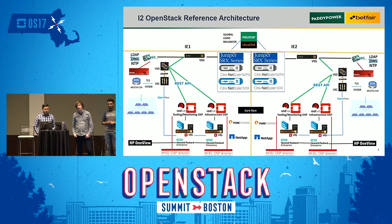At Paddy Power Betfair, we use leaf-spine topology with Arista, where spine switches are interleaved with top-of-rack switches. For each compute or infrastructure rack, we have two leaf switches configured in MLAG mode, creating a BGP routing fabric. For storage, we use PureStorage and NetApp — NetApp is used for Manila, which we'll take you through in this presentation. We also use HP OneView to configure RAID on our KVM hypervisors.